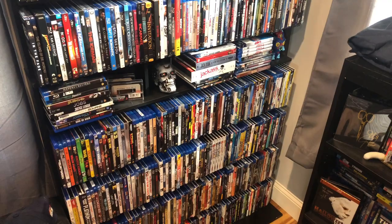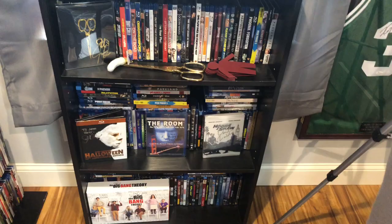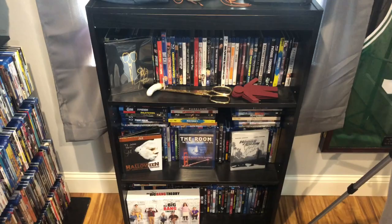This shelf used to be TV shows and documentaries, and now it's just another alphabetization. Down at the bottom we've got M with the Matrix trilogy, and so over here we move into N and O — that's what fills out that shelf. I also used it for display — you can see my signed steelbook from Jordan Peele, some stuff from the movie Us, a couple other autographs, and a big box set.